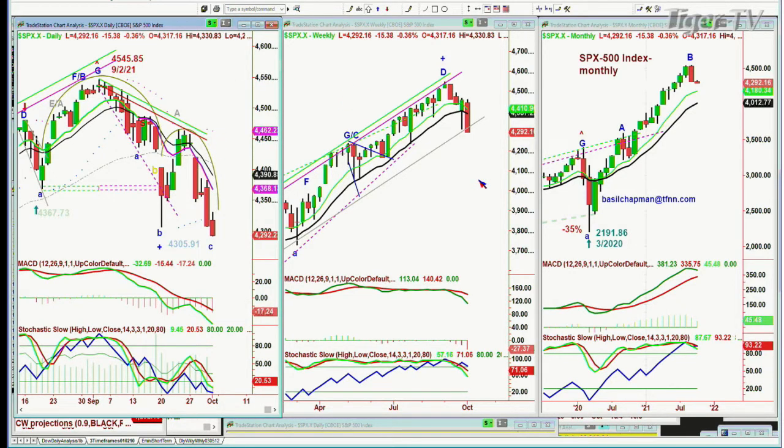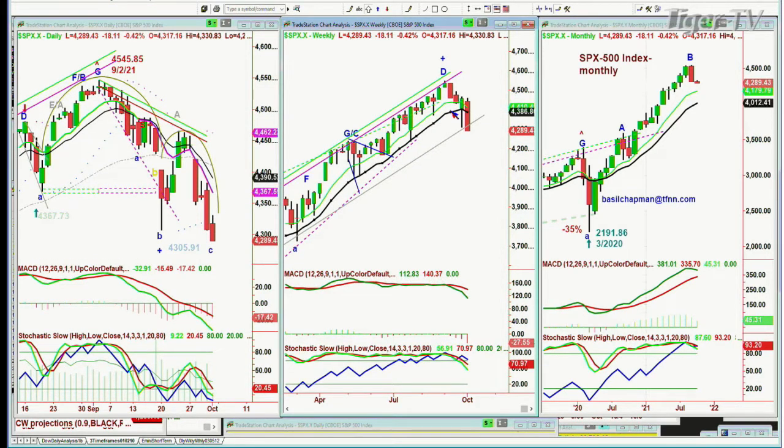The monthly chart of the S&P, the weekly chart at this particular point has gone below a very important trend line. The stochastic has now gone under 80% at 71% in the weekly chart. The nine-period moving average is turning down but still above at 4,410, above the black 14-period moving average of 4,386. To see it actually plummet and go negative, you'd probably have to see the S&P down in the 4220 area.